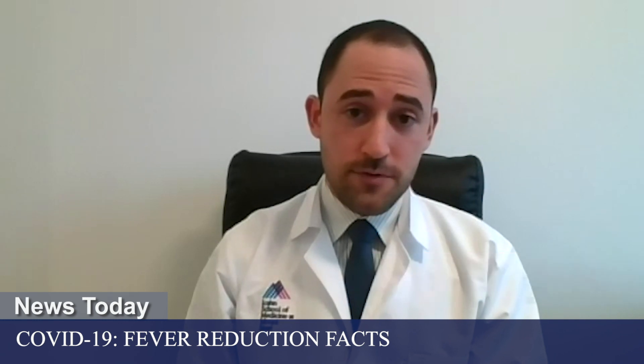Dr. Jonathan Schimmel. I'm an emergency physician and medical toxicologist at the Mount Sinai Hospital. Today we're going to be talking a little bit about fever and the use of ibuprofen for fever, and specifically for COVID-19.